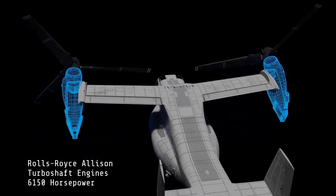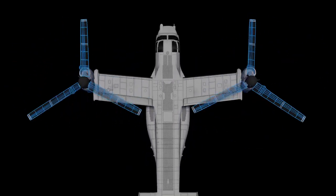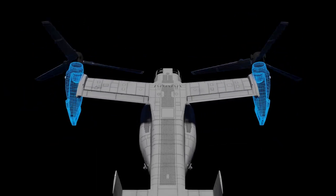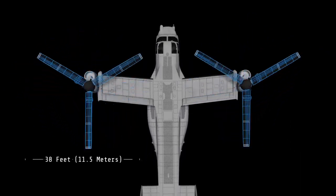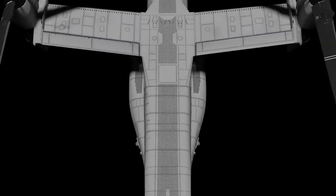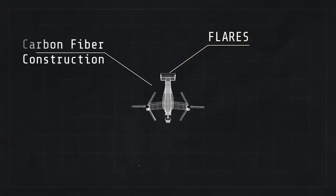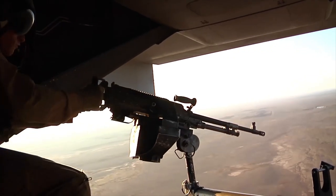In more detail, the Osprey is the world's first production tilt-rotor aircraft, with one three-bladed prop-rotor turboprop engine and a transmission nacelle mounted on each wing tip. It is classified as a powered-lift aircraft by the Federal Aviation Administration. For takeoff and landing, it typically operates as a helicopter with the nacelles vertical and rotors horizontal.